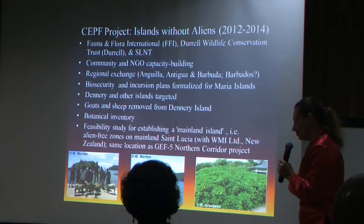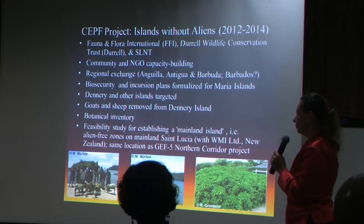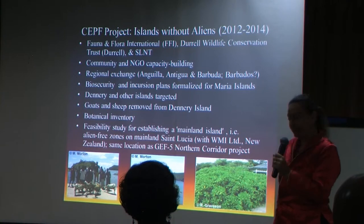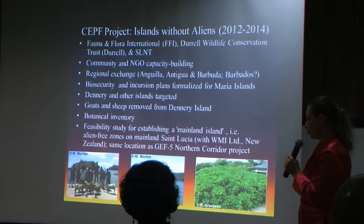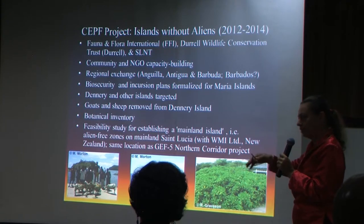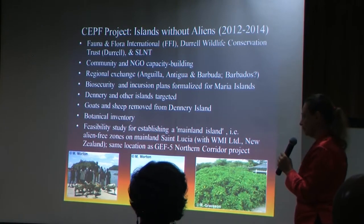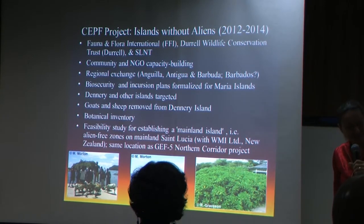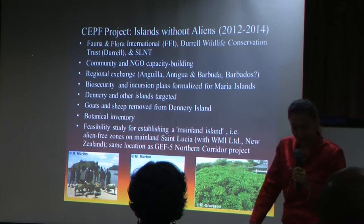Under that project, also very recently, they finished a feasibility study to create mainland islands — what Pike mentioned this morning — with Wildlife Management International from New Zealand, to create an island on the mainland safe from invasive species. That island falls into the northern corridor, where St. Lucia is trying to develop the IANOLA project.